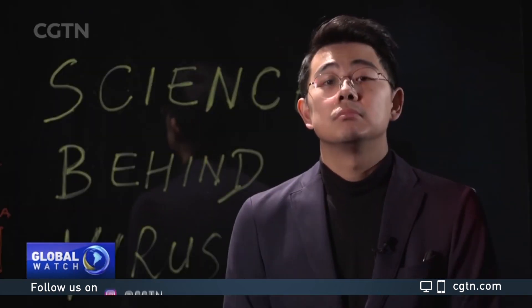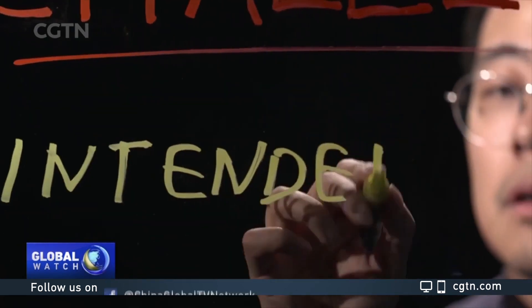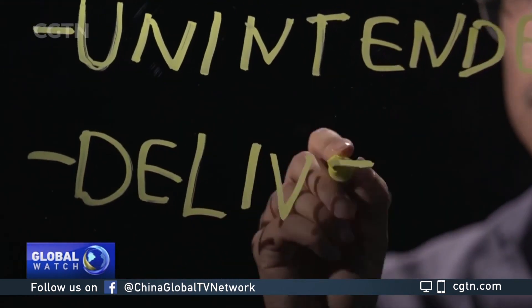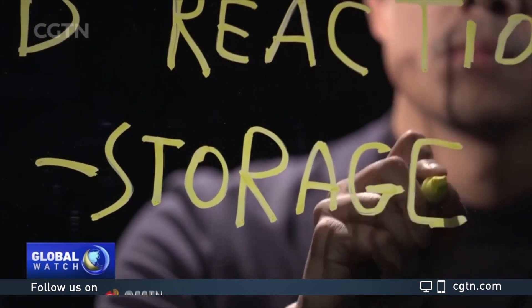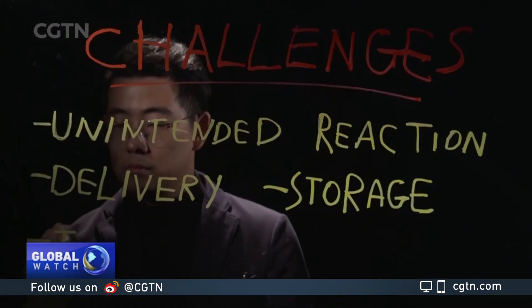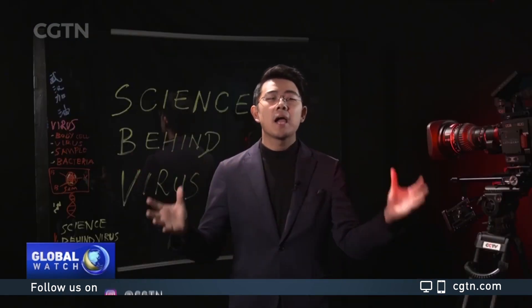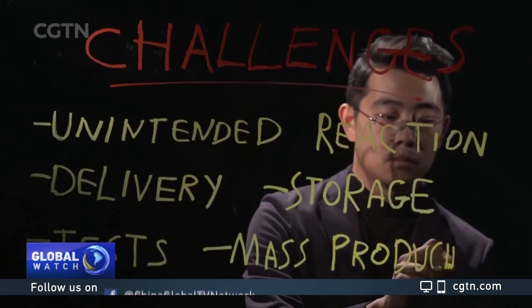Of course, it's not perfect. It may cause an unintended immune reaction. The vaccine needs to be frozen during transport and storage. And no matter how rapid the timeline is for vaccine development, animal testing and clinical trials are still rate-limiting steps. And even if time can be squeezed, mass-producing vaccines quickly is another huge challenge.